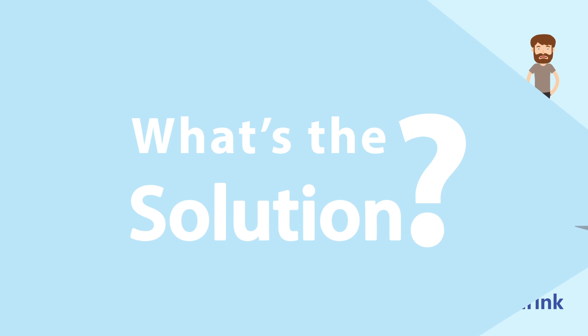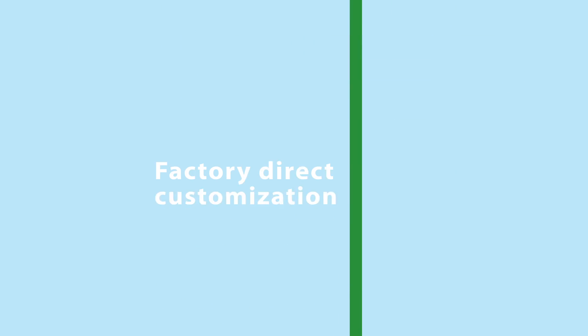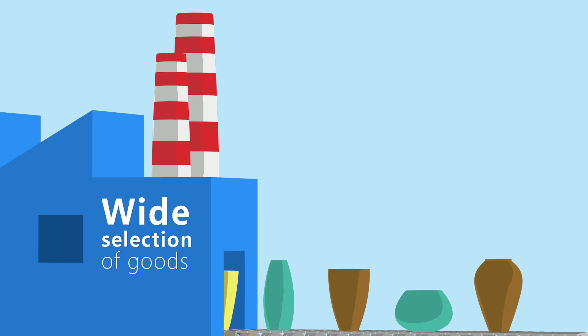So, what's the solution? With Winimport, the innovative platform, we provide factory-direct customization and a wide selection of goods.